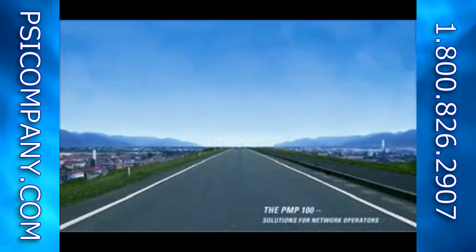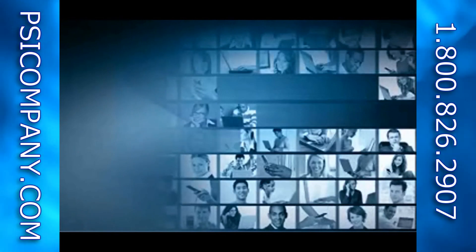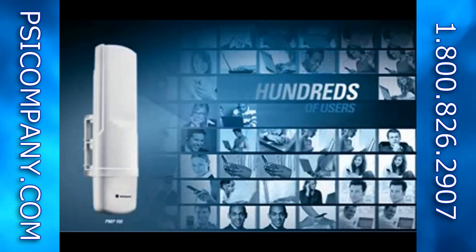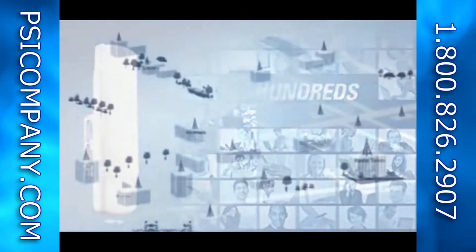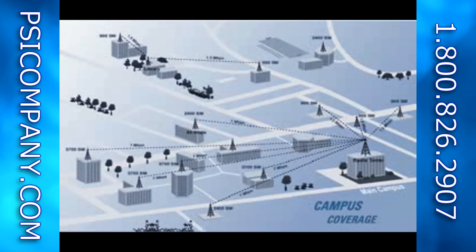The PMP100 provides up to 14 megabits of throughput in a 60-degree sector at a fraction of the cost of wired alternatives. Now hundreds of users can be connected wirelessly with a system that will pay for itself rapidly. Network operators can provide campus-wide coverage by using the PMP100 as a distribution layer supplying a WLAN access network.